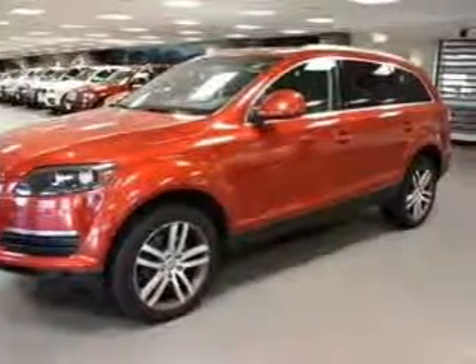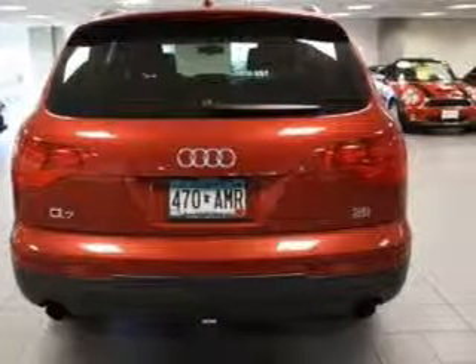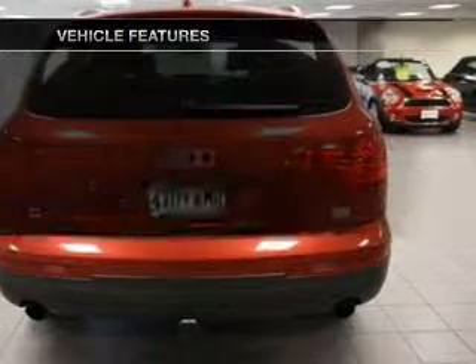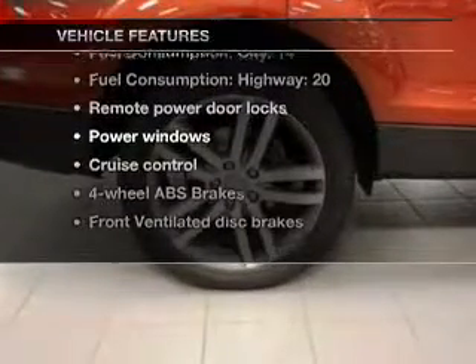Premium wheels give a more luxurious look. You will appreciate the safety feature of anti-lock brakes. The sunroof lets fresh air in. And with these notable features, you won't want to miss out on the opportunity to own this amazing ride.